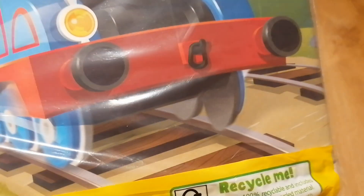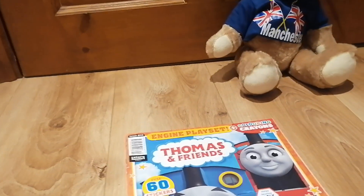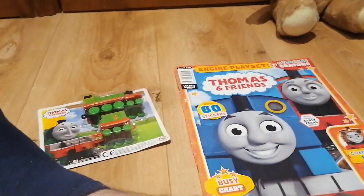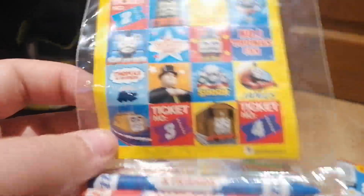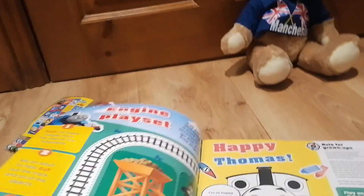And here's this All Engines Go Thomas picture. Let me just get this open. I got it out of the packaging, and we actually did get a toy — and what do you know, it's Henry! We also have these stickers and some crayons. And here's the book itself — we're about to have a look.